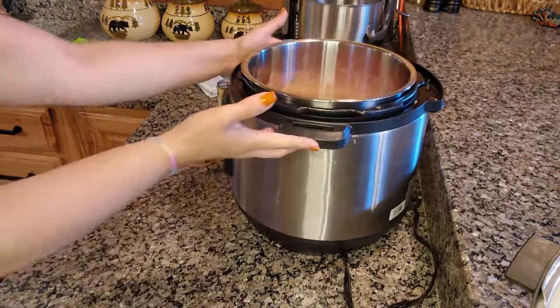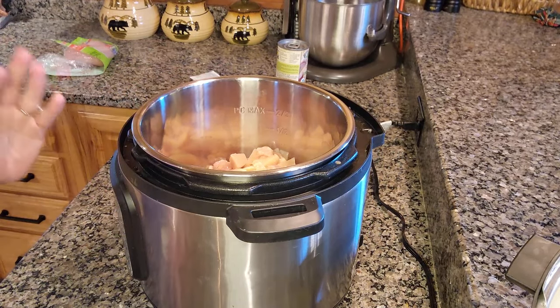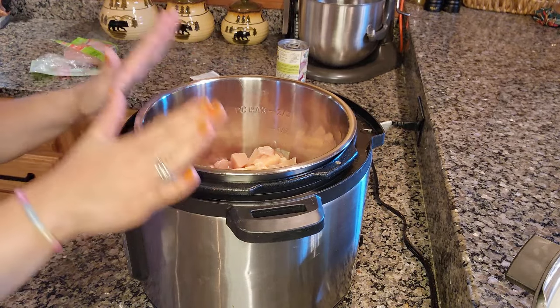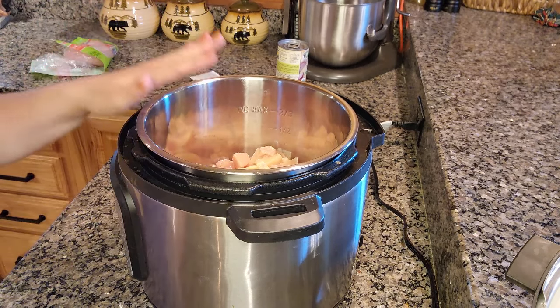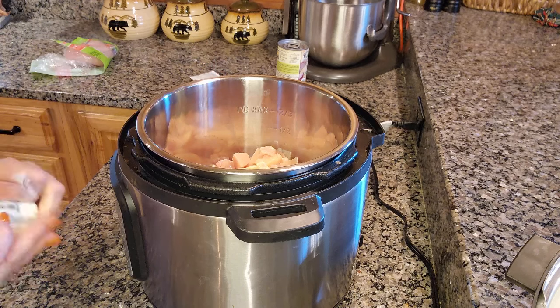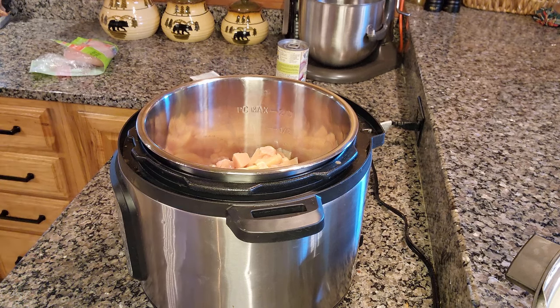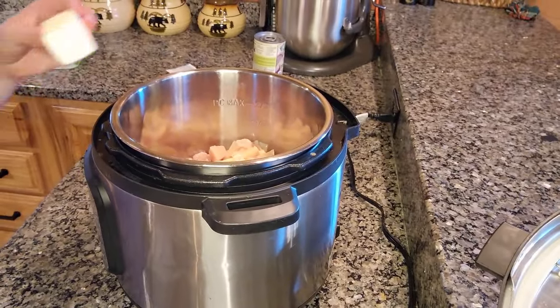I actually added two more chicken breasts because our family is starting to eat a lot more with the kids growing, so I put six chicken breasts total, chopped up and cubed. Like I said, this is normally a slow cooker meal — I do it on low, usually five to six hours, and check it for doneness. My goal right now is to not overcook this.